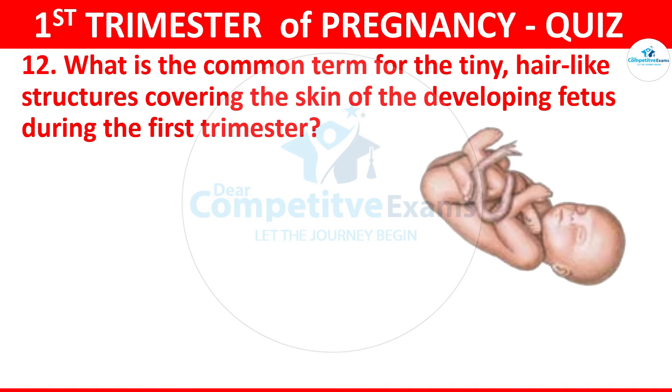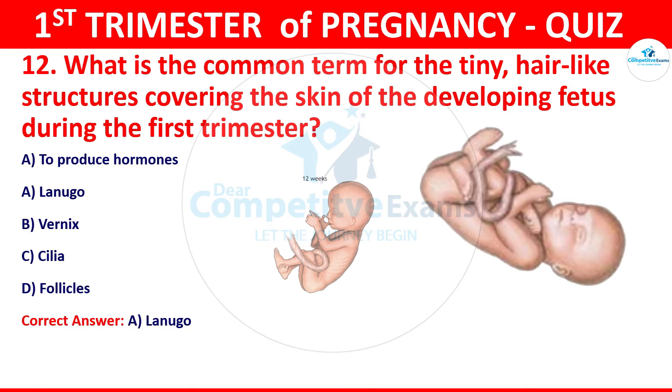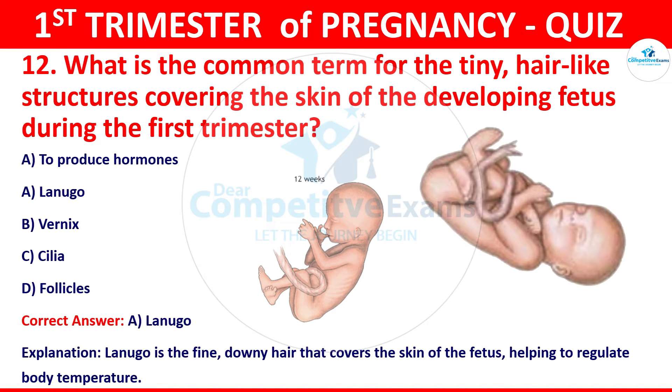Question 12: What is the common term for the tiny hair-like structures covering the skin of the developing fetus during the first trimester? Your options: lanugo, vernix, or cilia. The correct answer is lanugo. Lanugo is the fine downy hair that covers the skin of the fetus, helping to regulate body temperature.